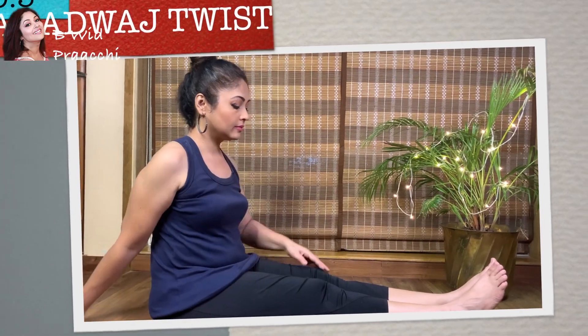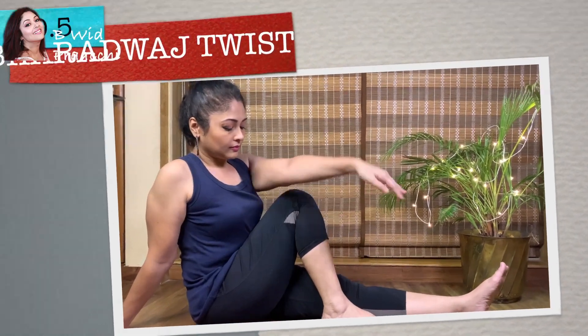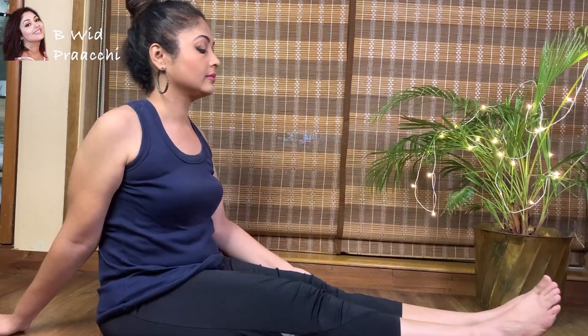Bharatwaj Twist — digestive health is very important for achieving healthy and nourished skin. This seated twist helps in removing all the toxins and other harmful substances from the organs. Clearing the body of waste is very essential and important for good and healthy skin.